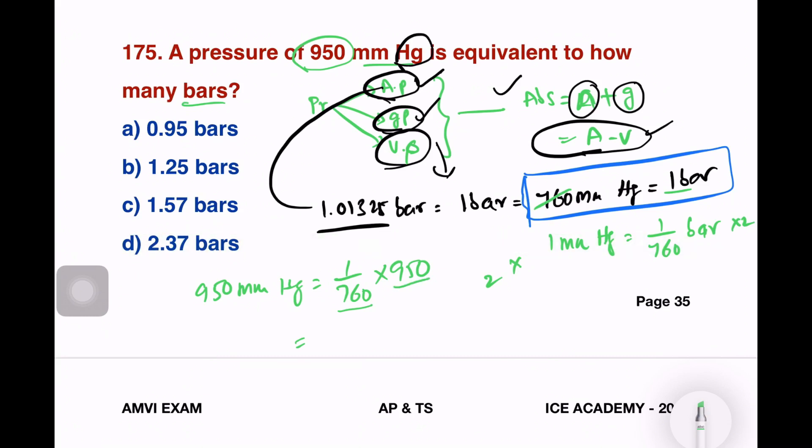So, 950 mmHg divided by 760 gives approximately 1.25 bars. Working through the numbers: 760 is the base, and with 950 we get the result.